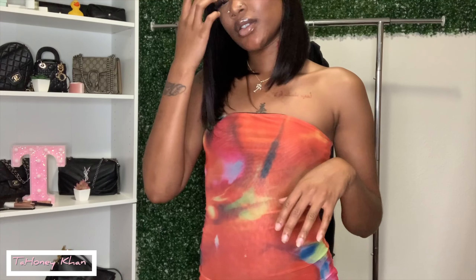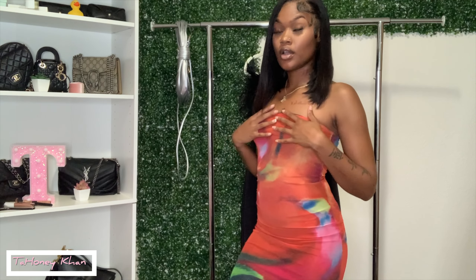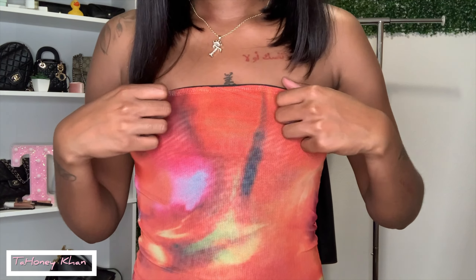I decided to get this dress — it is kind of giving summer vibes, picnic vibes. I got it in size small. I would say it's kind of tight, but it does have stretch to it, which is a plus. It is a little see-through — you can see my belly ring — but I definitely like it. It goes above my ankles. I feel like you can wear this literally anywhere: dress it up, dress it down, wear it with sandals. It's colorful and definitely giving summer vibes. I give this a 10 out of 10.